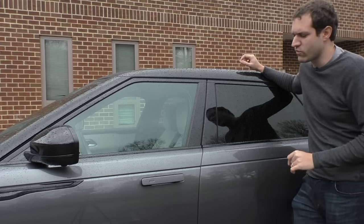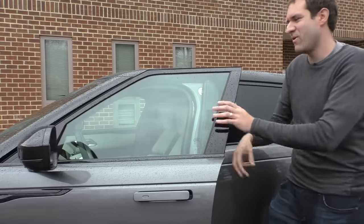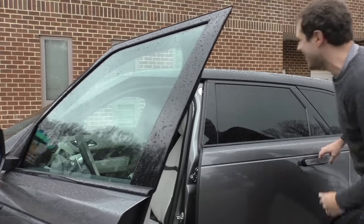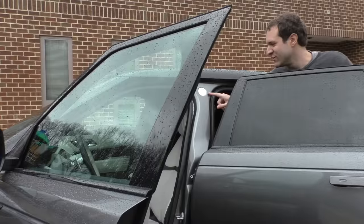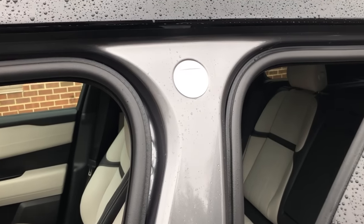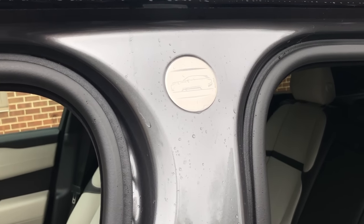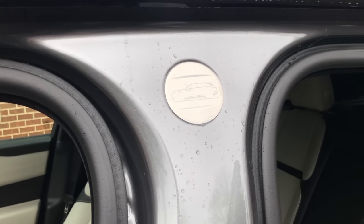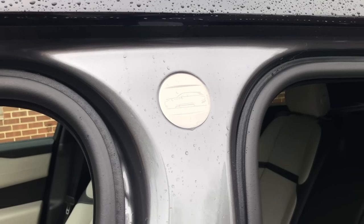One more cool exterior quirk before we move inside: watch this space while I open the doors. Land Rover has actually put a little Velar emblem on the B-pillar between the front door opening and the rear door opening. Most people will probably never notice this, but it's on both sides and it really looks cool. It's this cool little medallion you see every time you get in the car, if you happen to notice it.